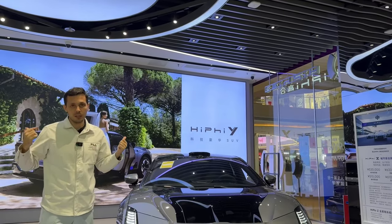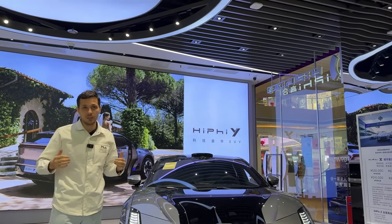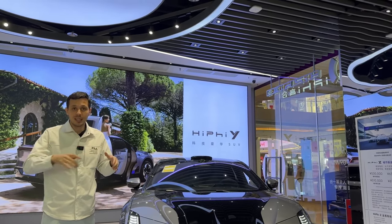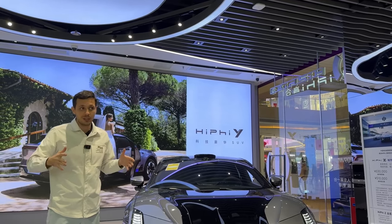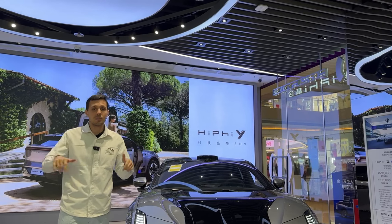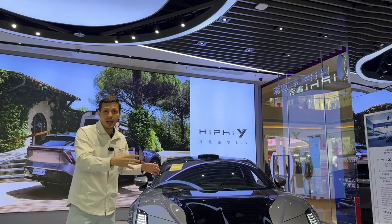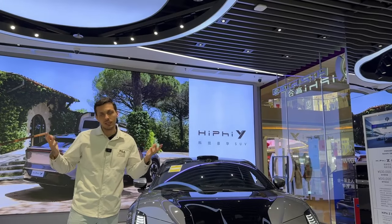My opinion on why the company is having financial difficulties: they immediately went into the most expensive segment. For example, Tesla hardly sells the Model S and X either — they survived because of the Model 3, which sold very well, and now the Model Y sells very well. Hifit should have, right after the X, released something very small, cool, and inexpensive rather than releasing the Zed. I think that's what they're going to do now, if they have enough resources.